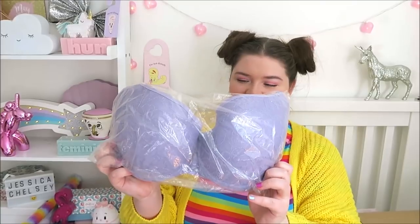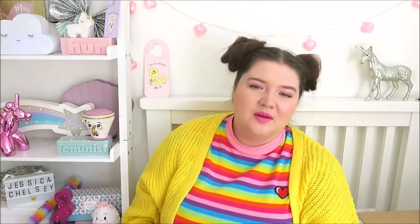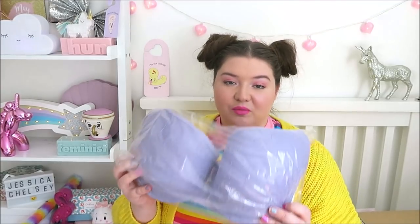I got a bra! I love lilac — it's up there with my favorite colors. This is an ivory rose all-over lace plunge fuller bust bra in lilac. I just thought it was very very pretty. I don't know if it's going to fit — I find finding bras that fit so awkward with big boobies.